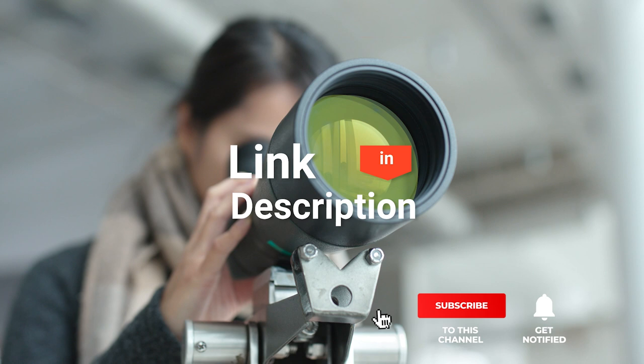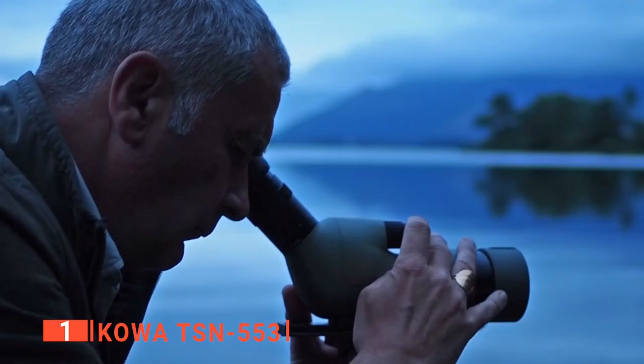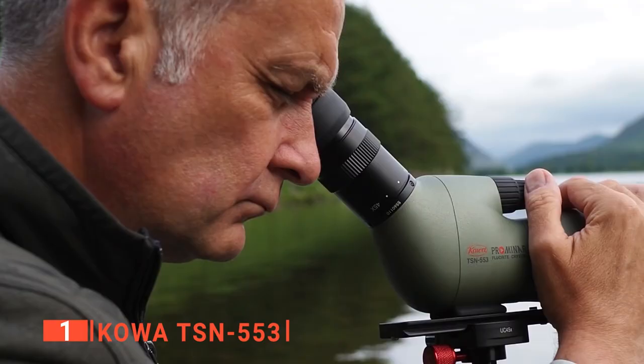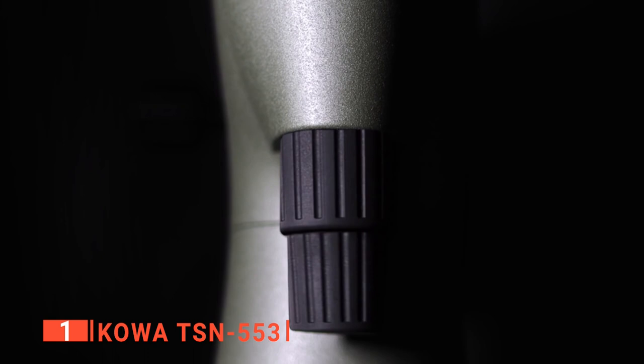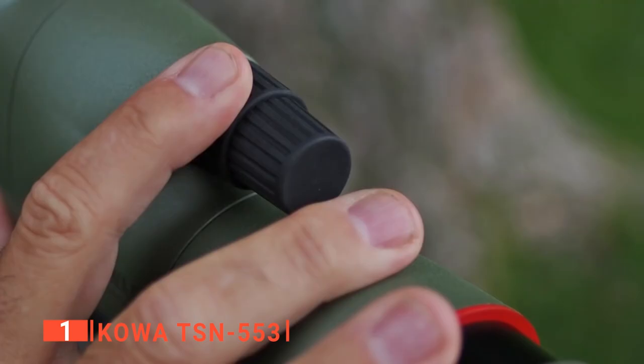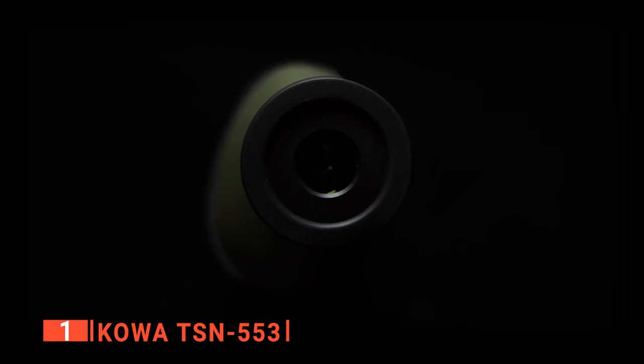Finally, the top spotting scope is the Kowa TSN 553. If you're looking for the best spotting scope for hunting, you want one that's proven and tested to be spectacular for the great outdoors. The Kowa TSN 553 is, without a doubt, the best spotting scope for hunting if you want something lightweight, compact, and with crystal-clear image reproduction. This is the backpack hunter's dream spotting scope, weighing only 28 ounces — small in size, light as a feather, and providing an uncompromising image in a small package.